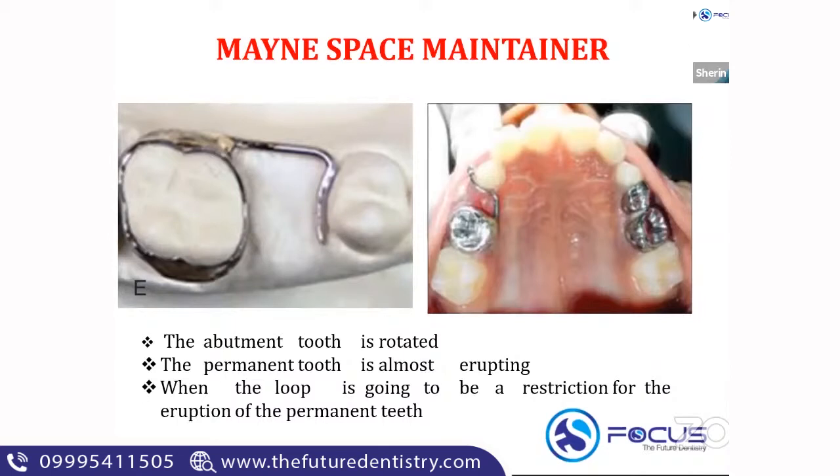The main space maintainer is indicated if the abutment tooth is rotated, or if the permanent tooth is almost erupting, or when the full loop would restrict the eruption of the permanent tooth. Only in these conditions do you use the half-loop band and loop, called a main space maintainer.